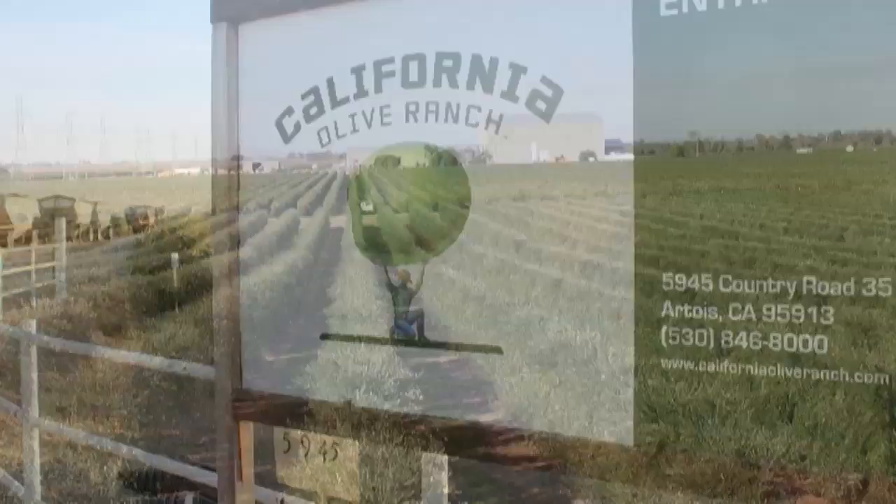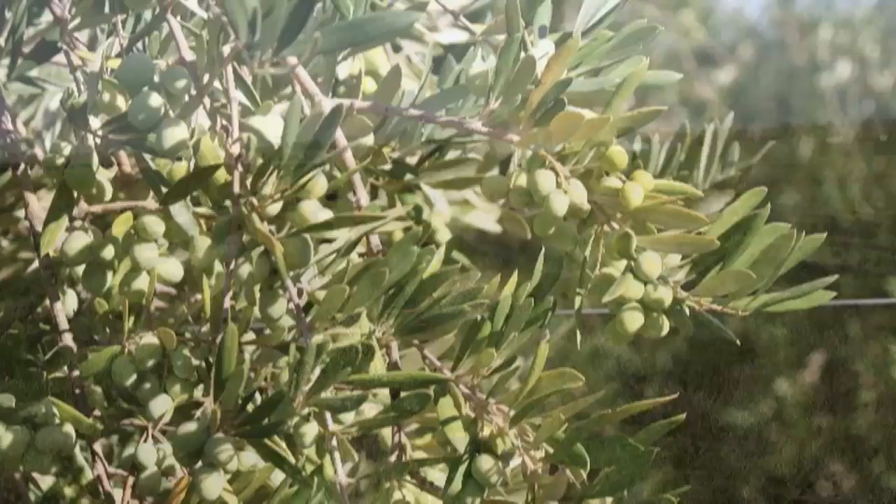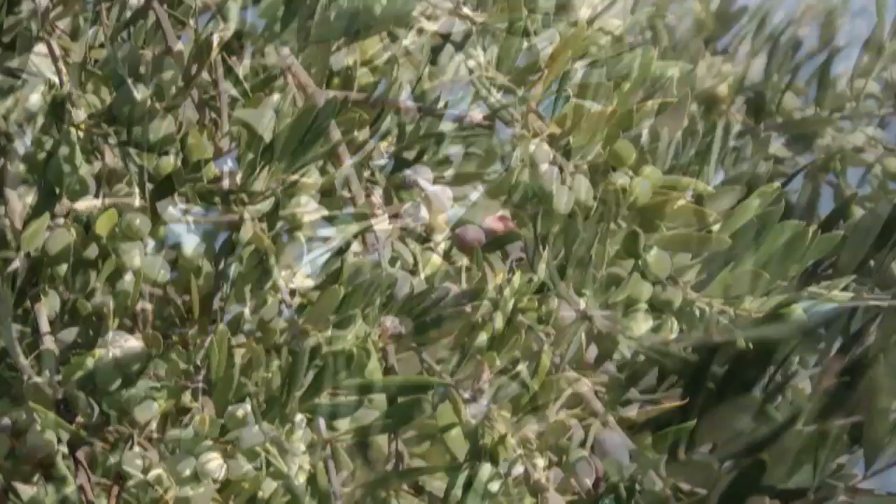Anyway, it was time to harvest the olives. They have these beautiful olive trees, although they're really more like shrubs, and they were just heavy with fruit — just beautiful, gorgeous olives, most of them green, some of them with a little purple blush on them.